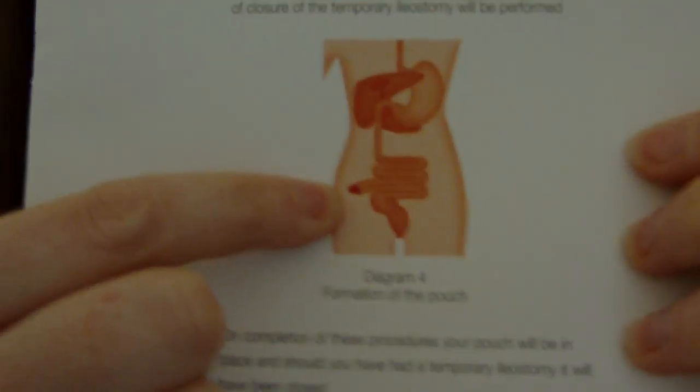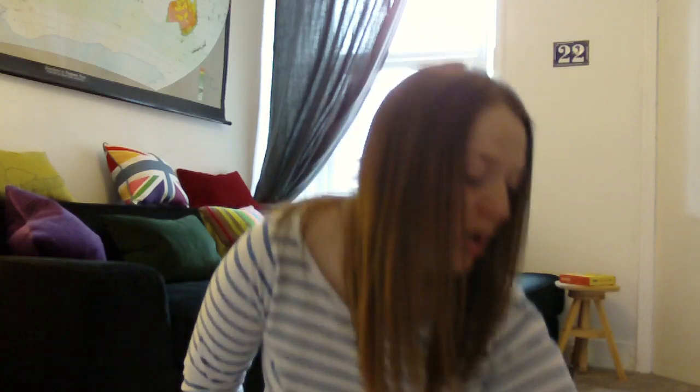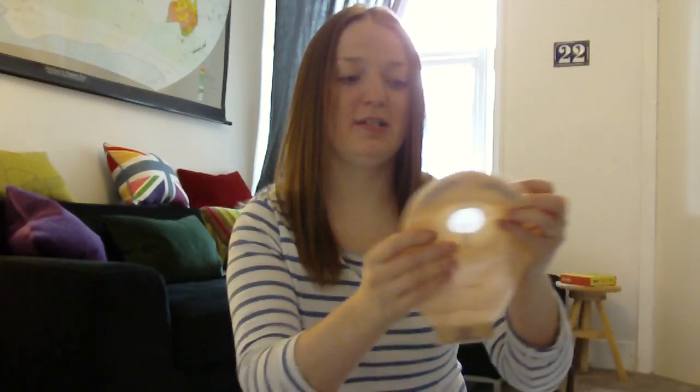After the first surgery I'll have the internal pouch down here, and then I'll also have an ileostomy — a piece of small intestine that sticks out of my body. That's what the colostomy bag attaches to. The reason for the colostomy bag is that the internal pouch needs time to heal. Once it's healed, I'll have another operation to take the ileostomy back inside and connect it to the internal pouch, which will then act as a large bowel. But in the meantime, poo will come out through the ileostomy into the bag.